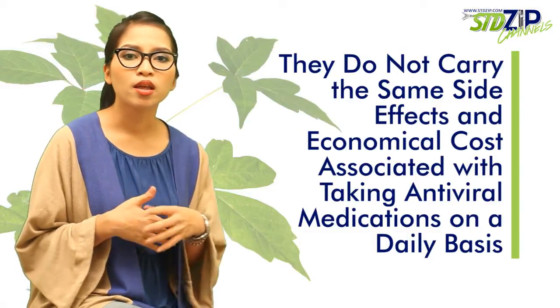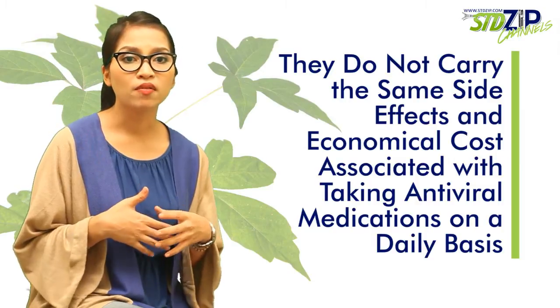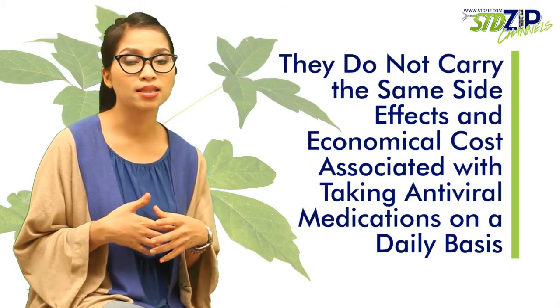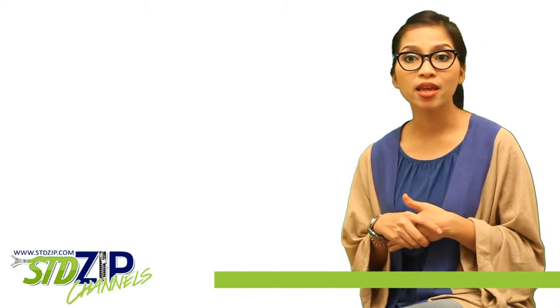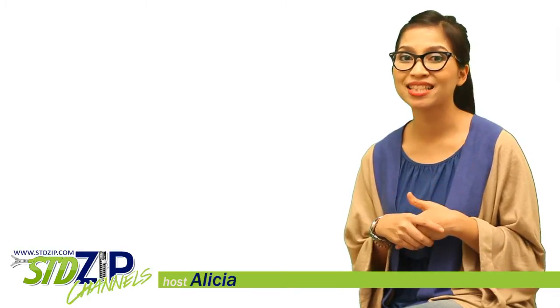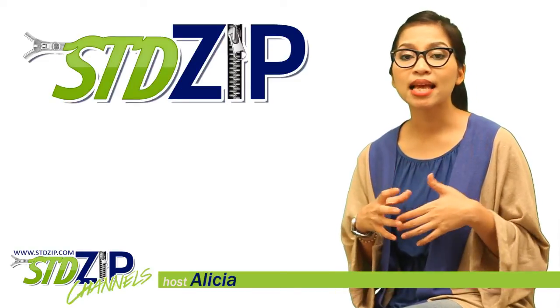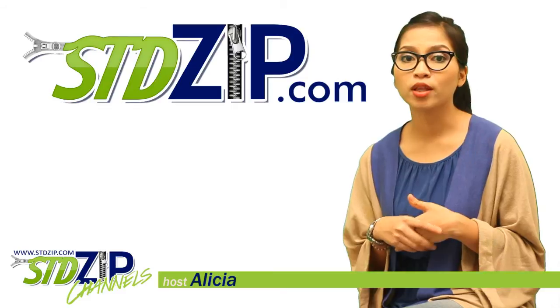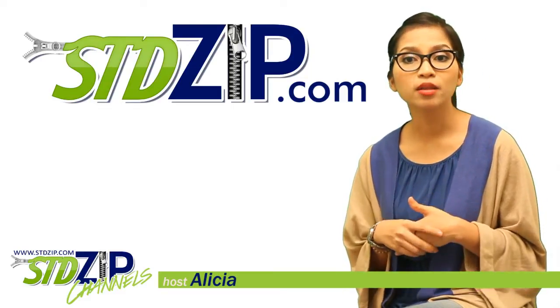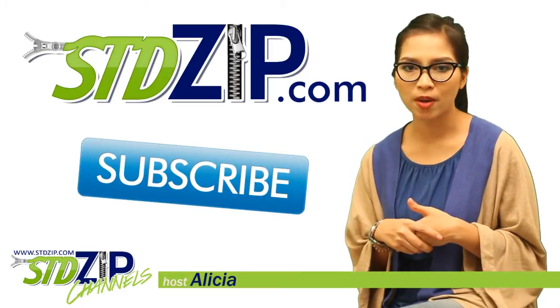What's more, they do not carry the same side effects and economic costs associated with taking antiviral medication on a daily basis. So never lose hope — it's not the end of the world. That's all the time we have for today. Thank you for joining us on our continued discussion on sexually transmitted diseases. Please visit stdzip.com for more info and articles on herpes and other STDs. Don't forget to leave a comment, rate the video, and hit that subscribe button. This is Alicia signing off. Ciao!